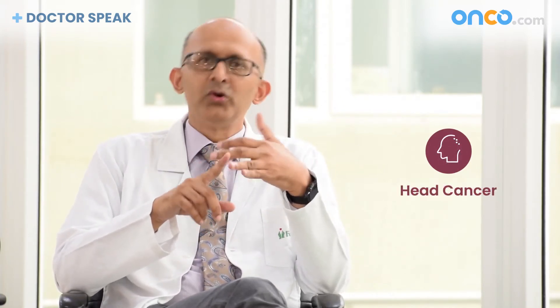Neck dissection is a procedure wherein the lymph nodes of the neck are removed. The lymph nodes of the neck need to be removed in many head and neck cancers — like oral cancer, laryngeal or throat cancers, tonsil cancers, and many others.